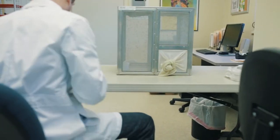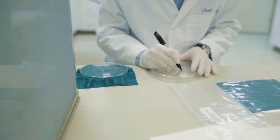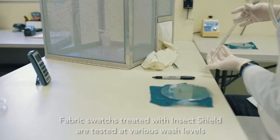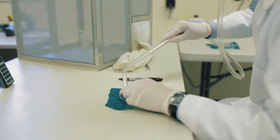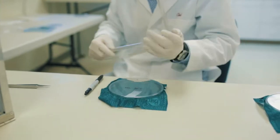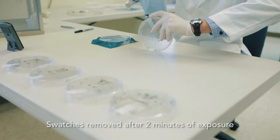Knockdown is a widely accepted scientific method for determining the efficacy of insect repellent treated textiles. A repellent treated textile sample is placed in an enclosed space containing insects for a specified time period, after which the sample is removed and the insect's reaction is documented.